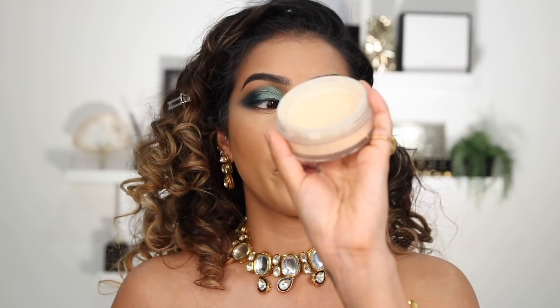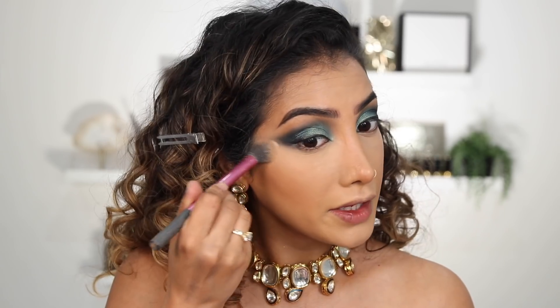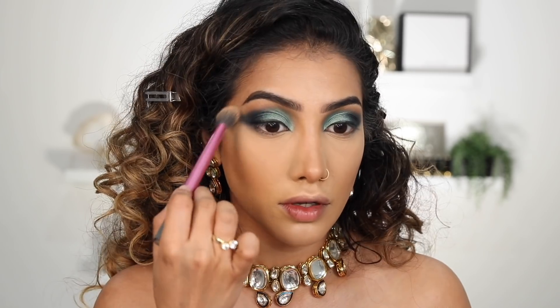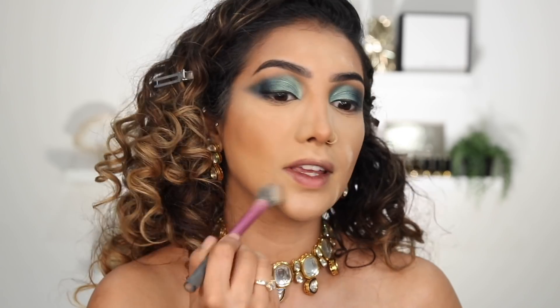It looks messy right now but it's going to be fine. I'm going in with some Pat McGrath Powder in Light Medium 2 and pressing this right underneath my eyes. When we apply powder, that's when we can clean up this eyeshadow and make it look softer but still neat. I'll use the edge of the brush to work along here and down my nose to help snatch. Using a yellow powder is going to help brighten your face — you just want to set all the areas that we've concealed and highlighted, and any areas you're concerned about budging.